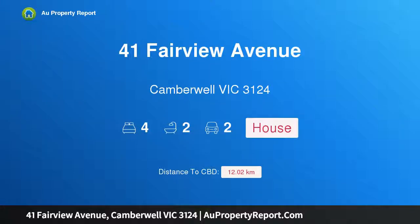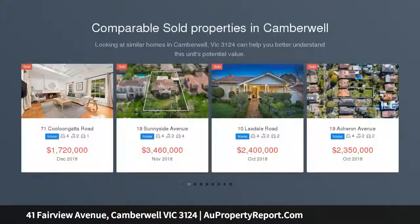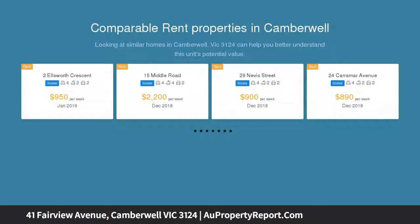I am glad to introduce 41 Fairview Avenue, Camberwell, Victoria 3124 — a family favourite with dual frontage. As appealing today as when first constructed, this period home has been renovated and extended to provide an excellent family-focused environment.